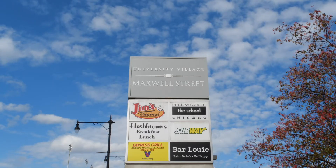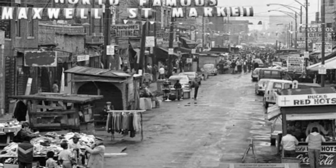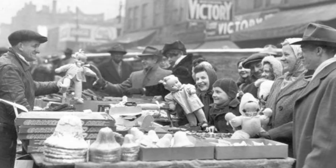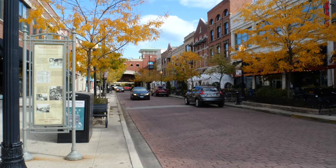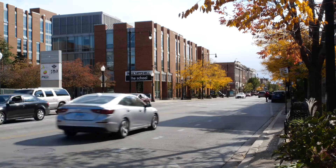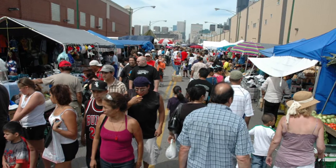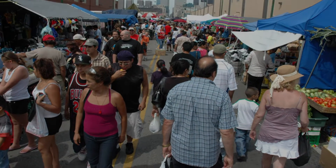Near the campus is Maxwell Street. Its origins can be traced back to the late 19th century as a Sunday-only market spontaneously set up by Jewish residents who had recently arrived from Eastern Europe. Today, it is a bustling mixture of entertainment, shopping, and restaurants serving the students and nearby residents. The market itself has moved east of the Dan Ryan, on Des Plaines, and is still normally held as a Sunday-only event.